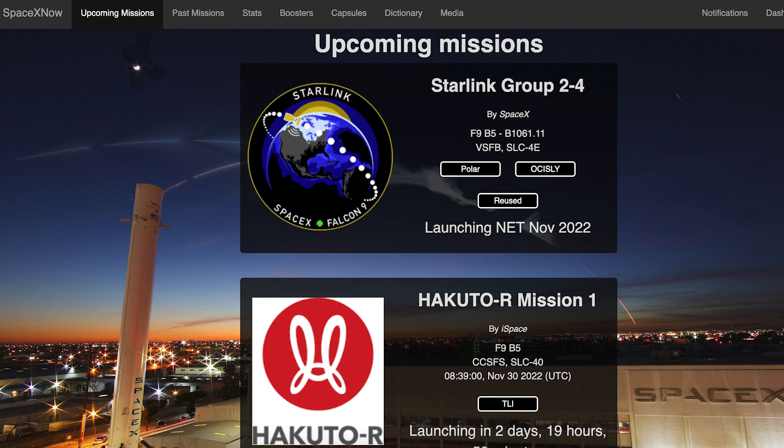We could see another couple of Falcon 9 launches this month. Whilst unlikely, there is a launch with a date of no earlier than today, November 27th. Other than that, we could see another launch next week. There is the Hakuto-R mission currently scheduled for Wednesday 30th at 8:39am UTC or 3:39am EST.